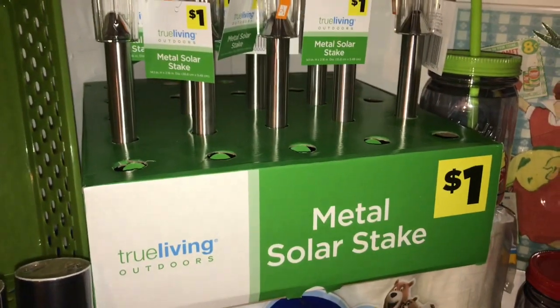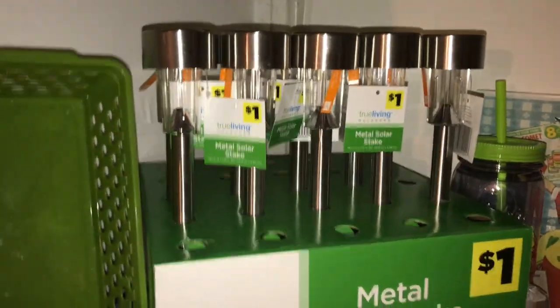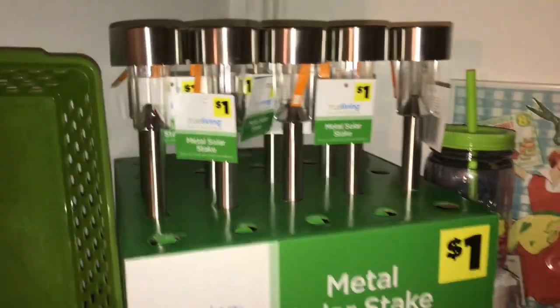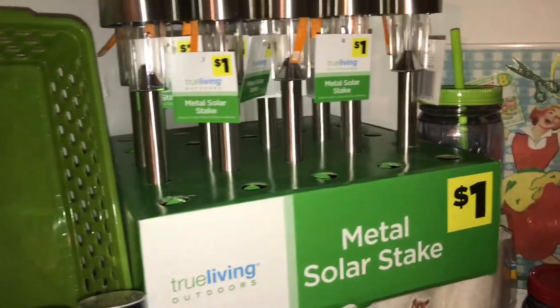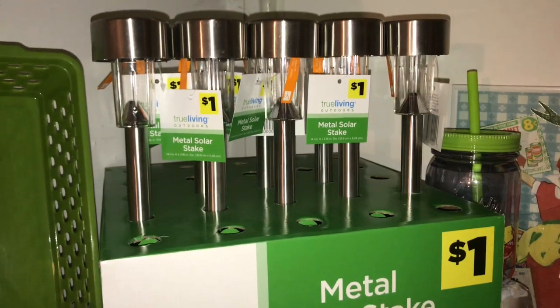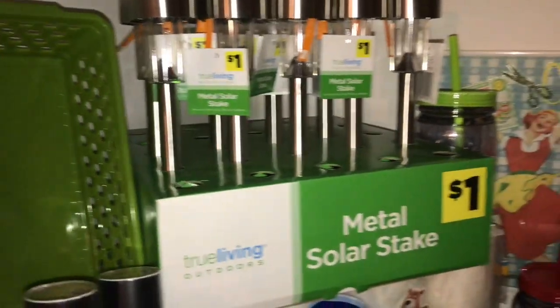I'll just start from over here. The metal solar stakes — I got them for my daughter to put around her fairy garden out back. She's also growing pumpkins; she has a pumpkin patch out there, it's really cute. Those were 15 cents a piece.